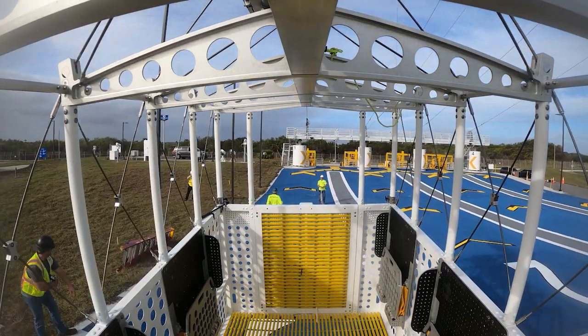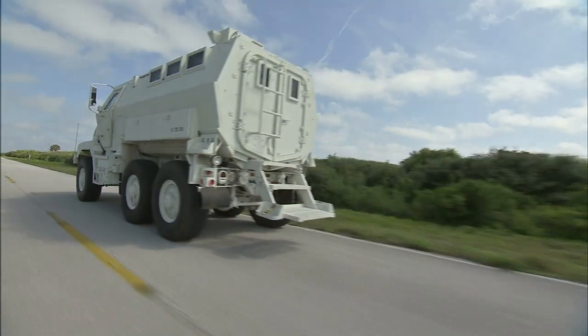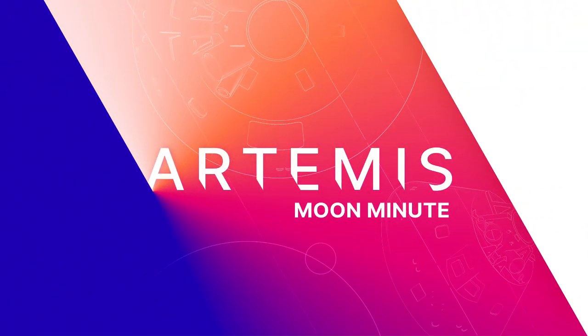Once everyone is safely on the ground, teams operating specialized emergency vehicles will drive them away from the launch pad. That's your Artemis Moon Minute.